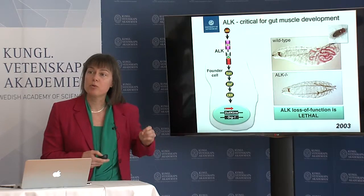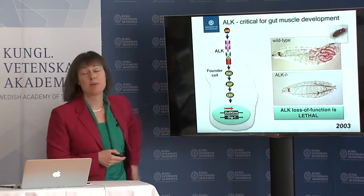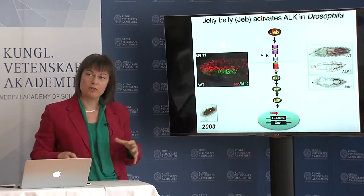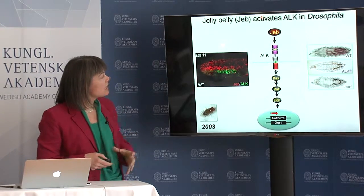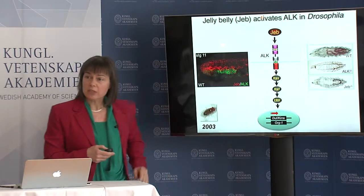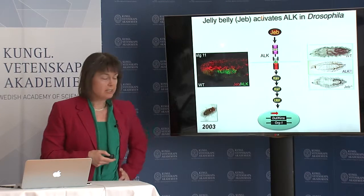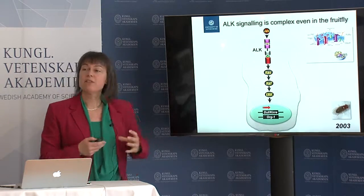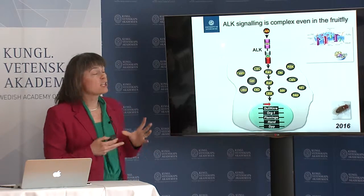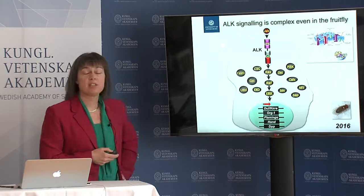By looking at this and dissecting it we can start to build a pathway. We can also identify very important control mechanisms such as the ligand which binds to the receptor and activates it. In this case it's a molecule called jelly belly, named because of the phenotype of the gut. If you knock this out, you see that it looks just like the receptor — it hasn't got gut muscle. Even in this simple fruit fly, back in 2003, we managed to build a very complex pathway in this particular tissue which this receptor regulates.